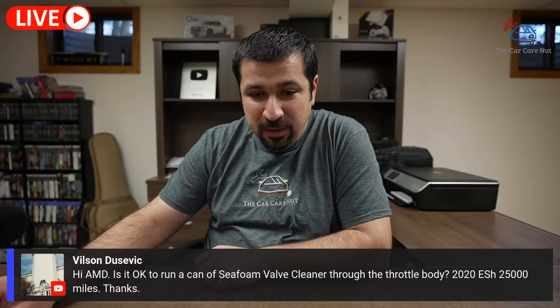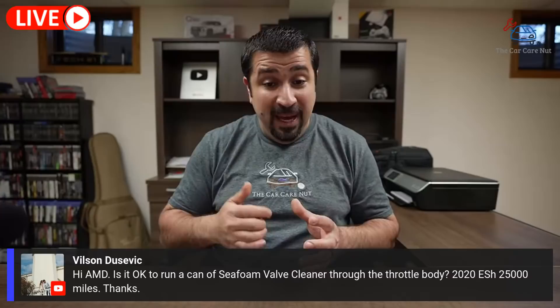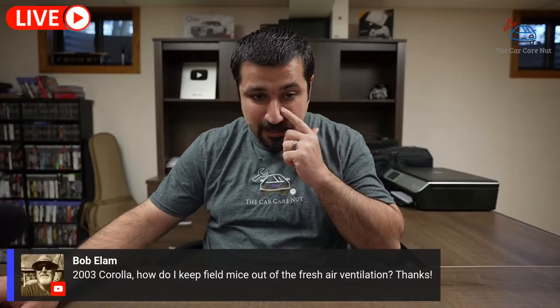Wilson asks: is it okay to run a can of Sea Foam valve cleaner through the throttle body on a 2020 ES Hybrid with 25,000 miles? There's nothing wrong with Sea Foam — it does work. But be careful, because you're putting liquid through the intake and could easily hydro-lock the engine if you go too much. Use small amounts. As soon as you feel the engine run a little rough, back off, let it smooth out, then start again.